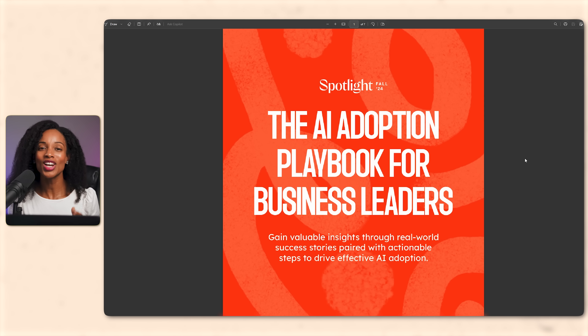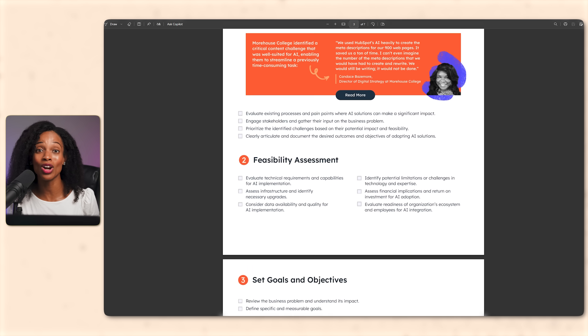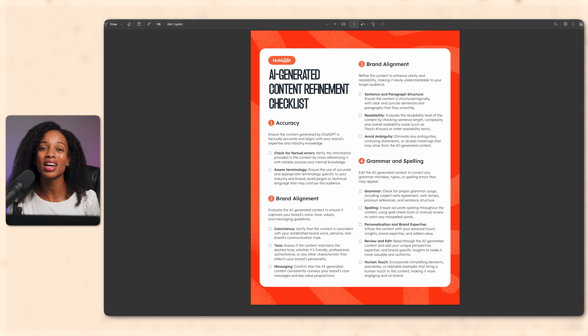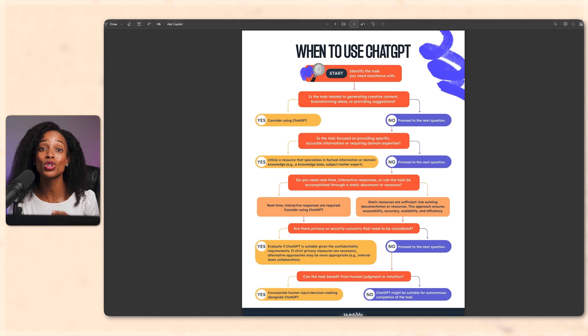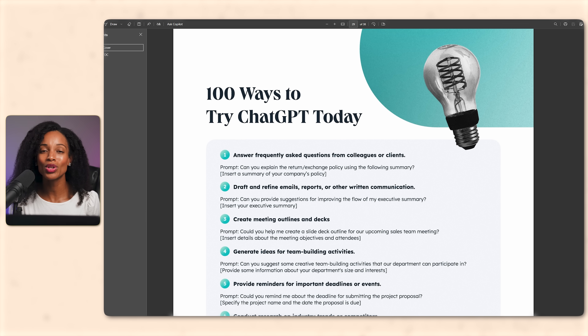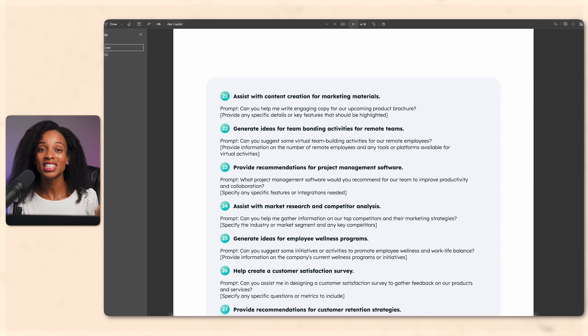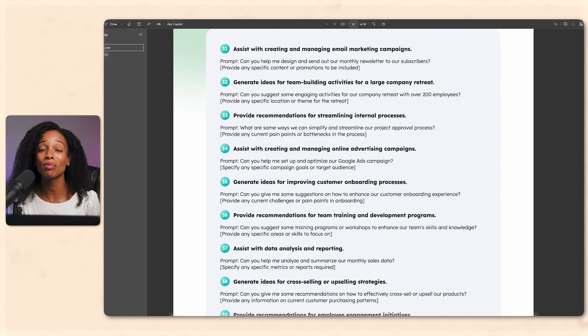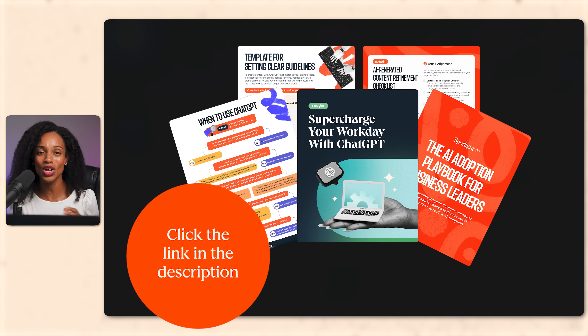So now you know the categories and have an idea of which tools to use. But if you want a clear roadmap to actually integrate AI into your work — especially when using ChatGPT — then check out this free resource from HubSpot Media called the ChatGPT at Work Bundle. It includes a 10-step adoption checklist, a content refinement checklist for accuracy and brand alignment, brand voice templates, a when-to-use ChatGPT flowchart, and over 100 ready-to-use ChatGPT prompts for everything from answering customer questions to creating content to analyzing data. Download it using the link in the description.